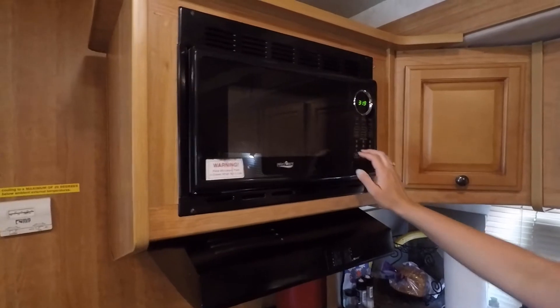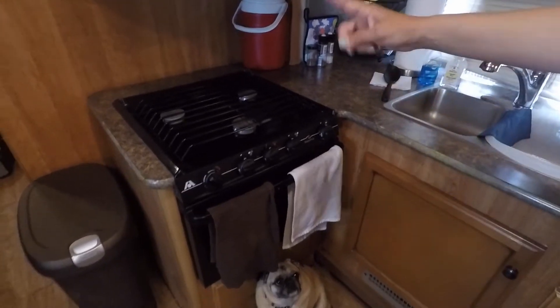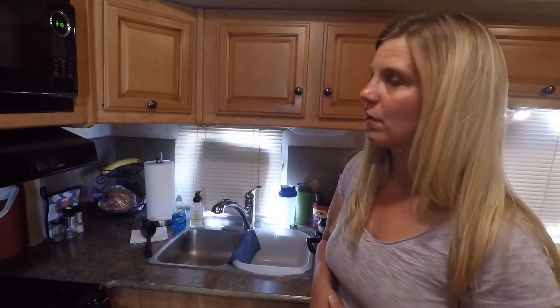Our microwave works really well and our stove works really well. We've not used the oven — we did have a three-burner stove and oven, probably the exact same thing in our high-wall pop-up camper, and I think we used the oven there once. So we'll see if we use it or not, but I typically cook everything on the stovetop, crock pot, or the grill outside.